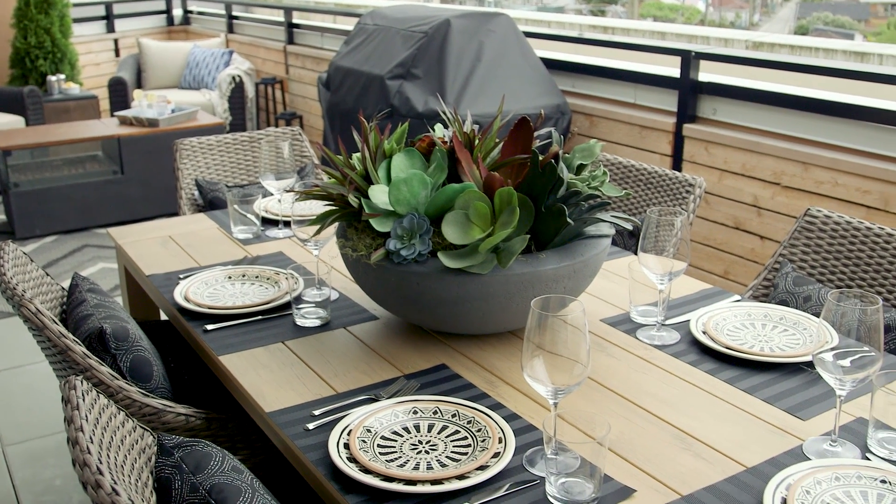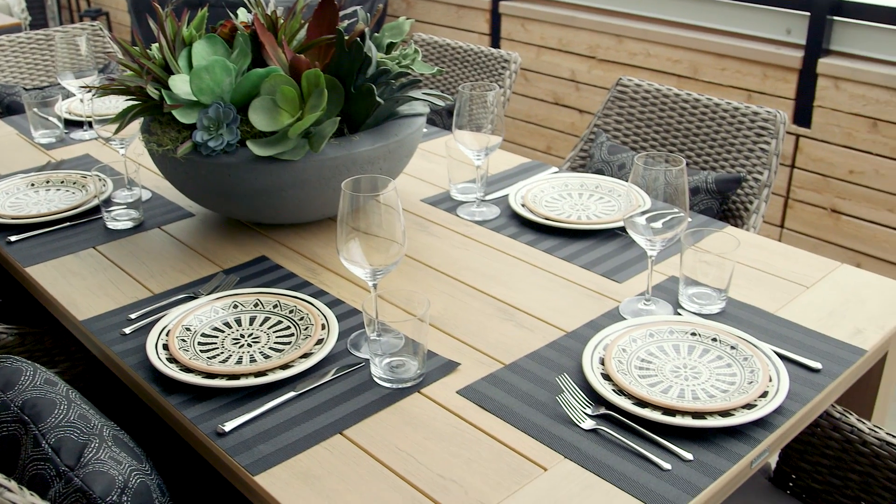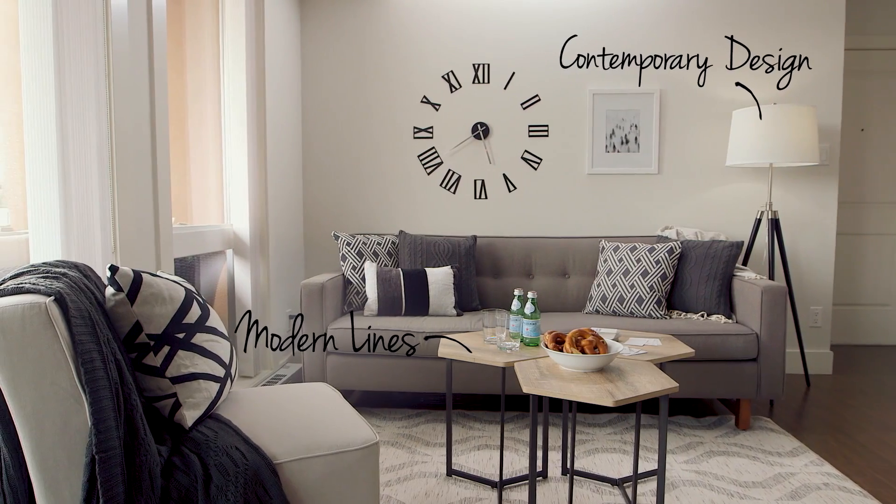And then of course you've got a dining room, so you really have an extension of your interior space, which is like increasing your square footage. Exactly what I want.